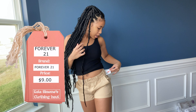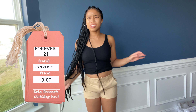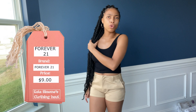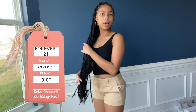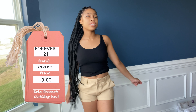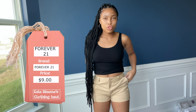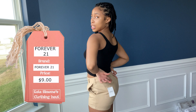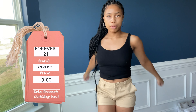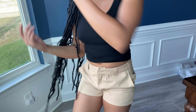I got these shorts from Forever 21 as well, for about $9 in a size small. I guess you could call them khaki shorts when you look on their website. These also don't have any stretch, so again - like with the pants - if you feel like you might need to go up a size, go up that size. They have functional pockets. Let me give y'all a close-up - really cute.